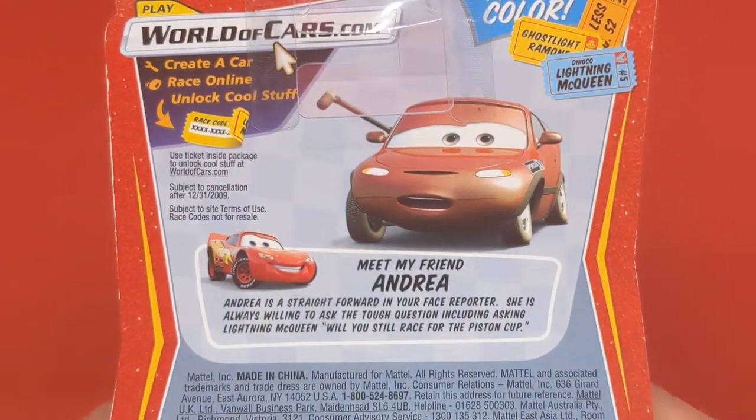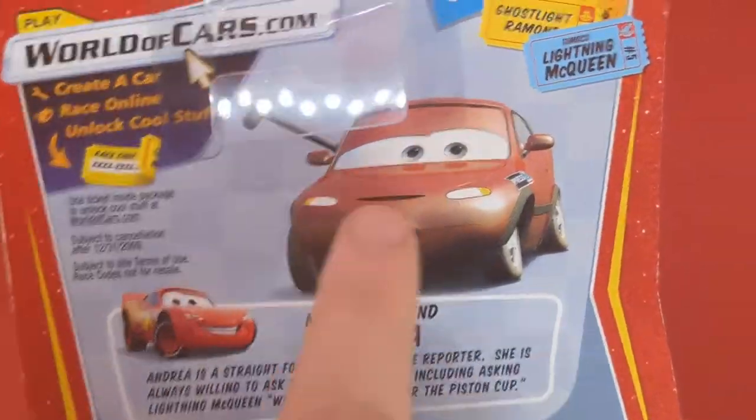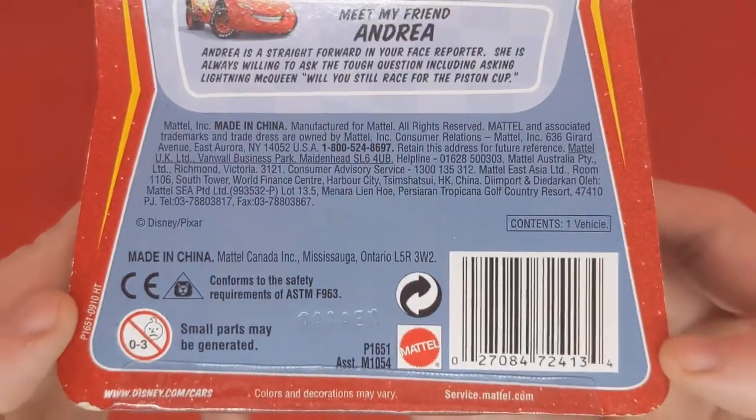On the back, there's not too much about Todd — it just says 'meet my friend Andrea.' How are you friends with that, Lightning? How did you become friends with Andrea? Not going to talk about that. This one is made in China.